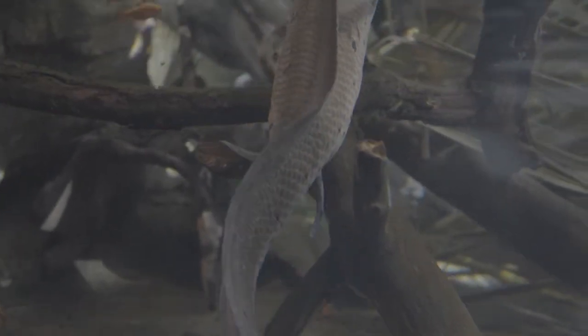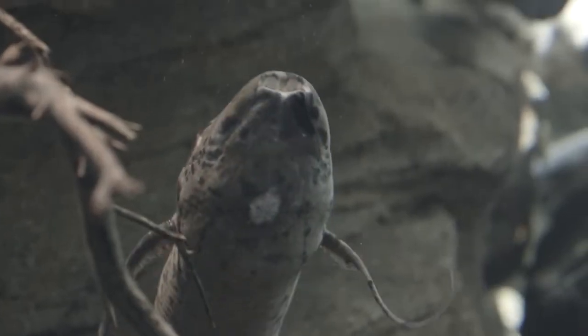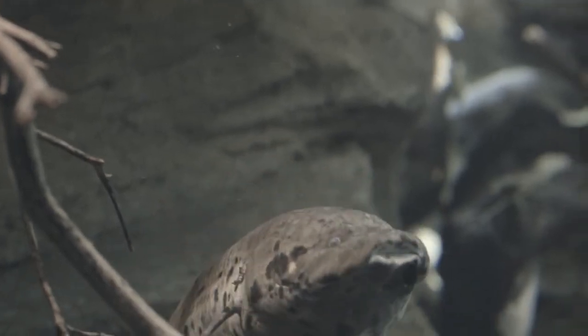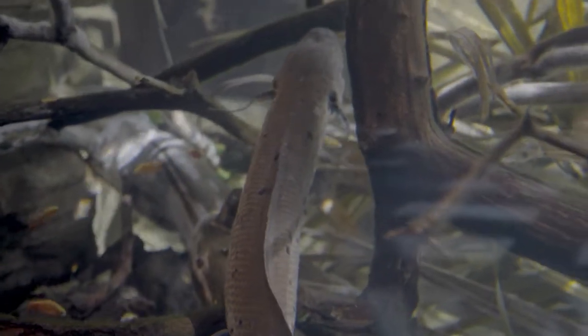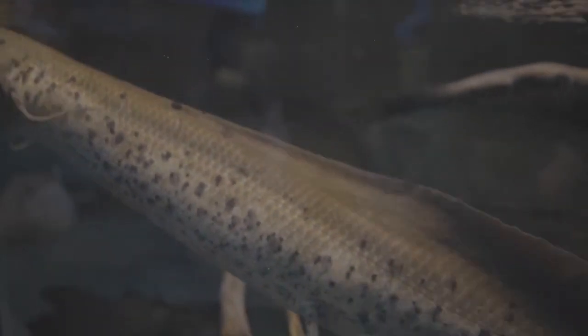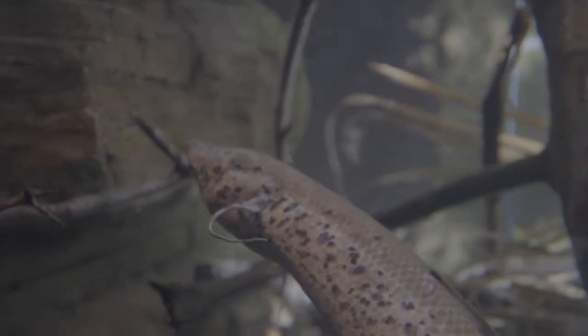They are quite slow-moving animals, except for when it comes to slurping down a meal. Lungfish have mouths like a vacuum — they can suck in their prey rapidly, pushing it in and out of their mouth until it's time to swallow. They're omnivorous, which means they have a diet of both plants and animals. But not many animals have lungfish in their diet, which may be why these living fossils have existed for millions of years.